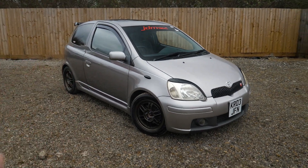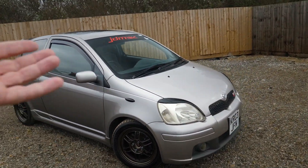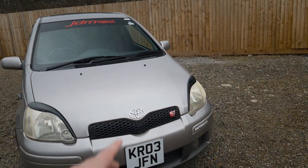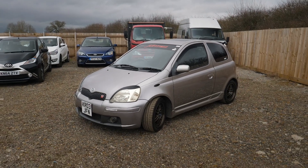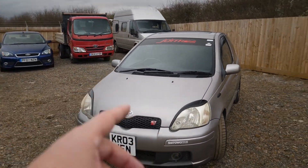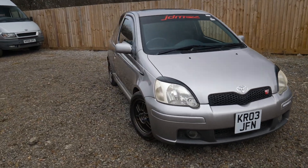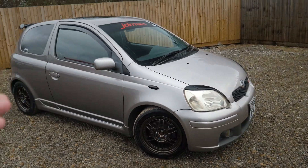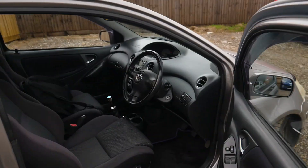I've never really looked at them before, but I've always considered they're quite a cool thing - Japanese, reliable, sounds the part, looks cool. I've never had one in my life, so I gave Zach an extra 50 quid - £2,300 total, and gave him £50 worth of fuel as well because he dropped it off to me. He cleaned it - look how mint this car is.